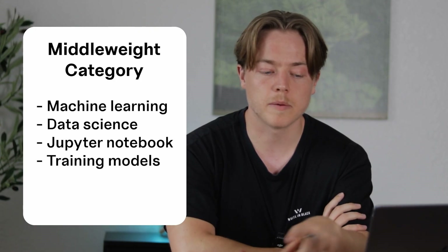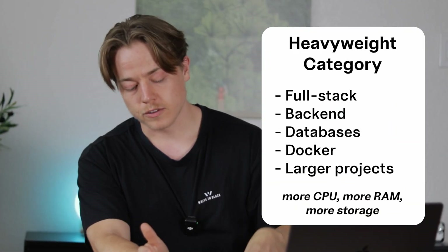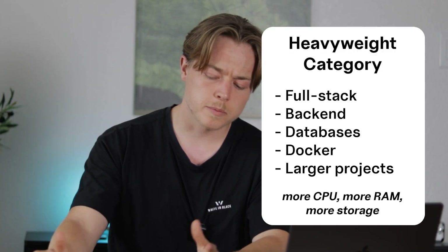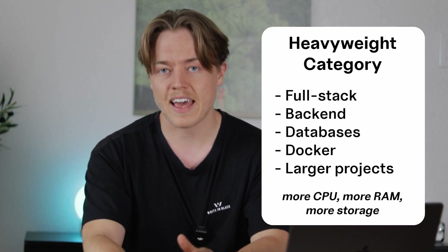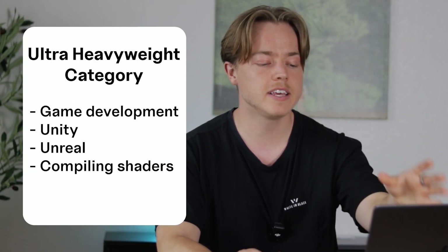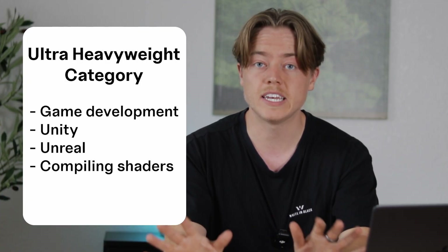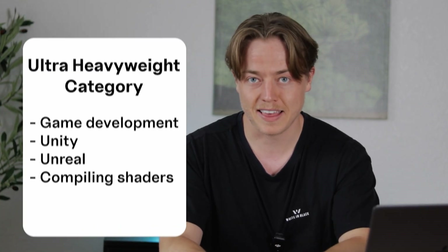If you are doing machine learning, data science, or training models locally, your needs go up another notch — this is where you'll want to care more about GPU, and more RAM and storage will always be good. This puts you in the middleweight category. If you're doing full stack or backend development with local databases and larger projects using Docker, that's the heavyweight category, where you really need solid multitasking and thermal headroom. And if you're doing game development in Unity or Unreal compiling shaders, or heavier AI work, that's the ultra heavyweight category.